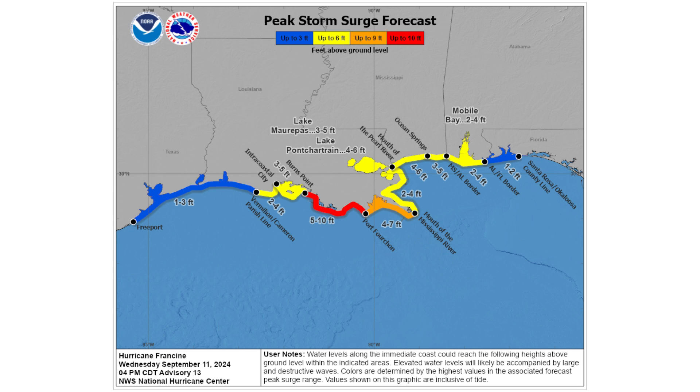As the storm comes onshore, it's going to bring the peak storm surge. From Burns Point to Port Fourchon we have about five to ten feet of peak storm surge, and then everywhere else from there decreasing, as you can see on the map.